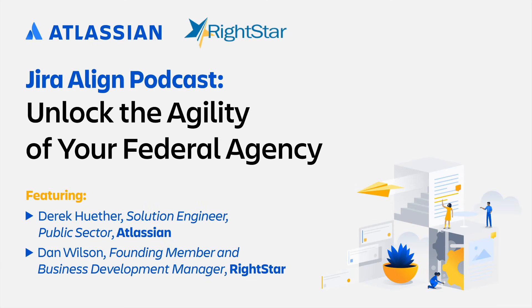On behalf of Atlassian and Carahsoft, we would like to welcome you to today's podcast, focused around JIRA Align: Unlock the Agility of Your Federal Agency, where Derek Hether, Public Sector Solution Engineer with Atlassian, and Dan Wilson, Founding Member and Business Development Manager with Rightstar, will discuss the features of JIRA Align and its importance of connecting mission strategy to technical execution.